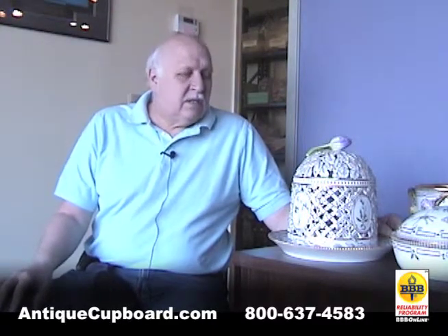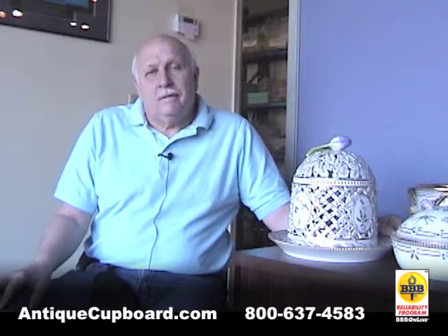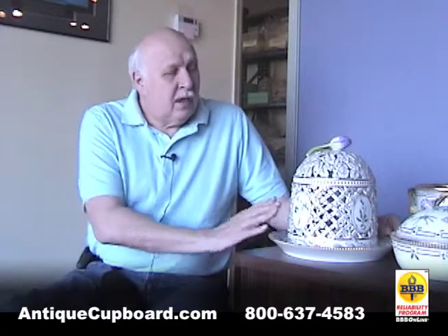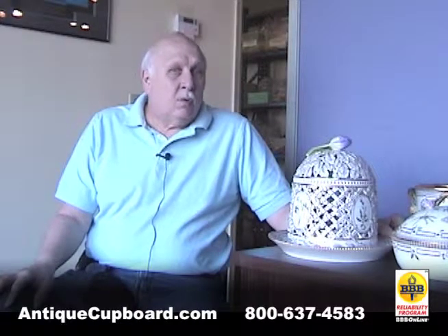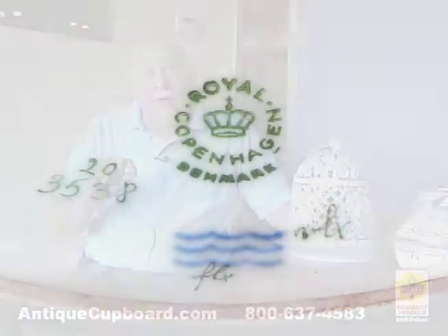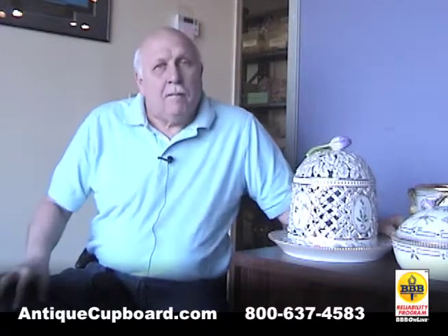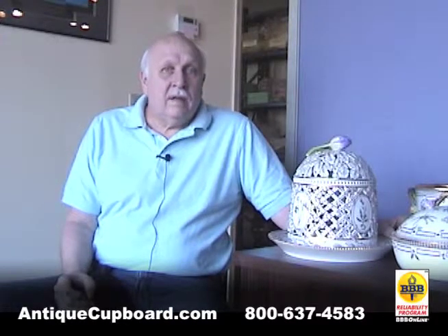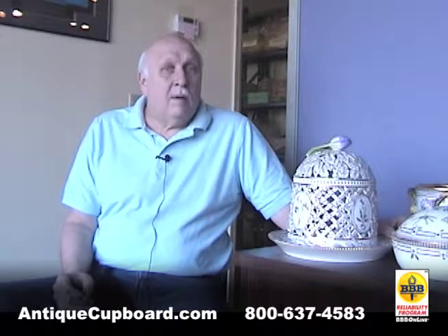It's beautiful china, made to the same specifications as the original. The pieces are very expensive. This group that we just got in is about 50 years old. It's easy to date Royal Copenhagen china by where they put a little line under the letters of Royal Copenhagen on the bottom, so you can just about date every piece to when it was made. By the way, the original collection is still owned by the Danish royal family — about 1500 pieces of the original collection still exist.